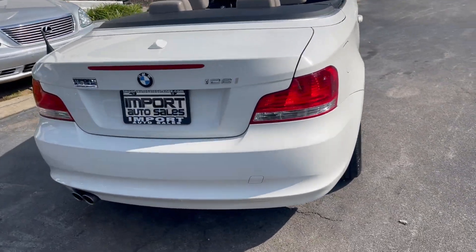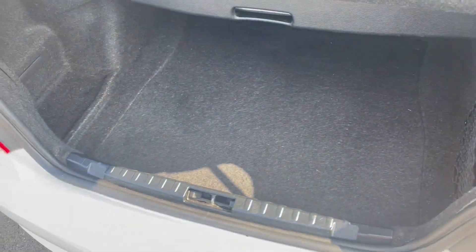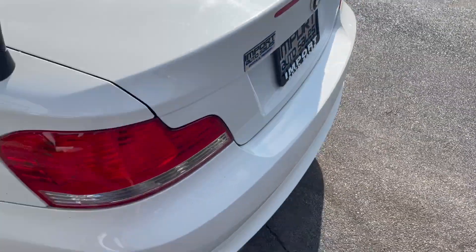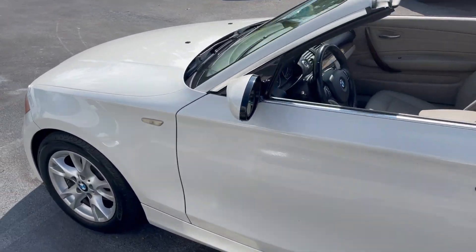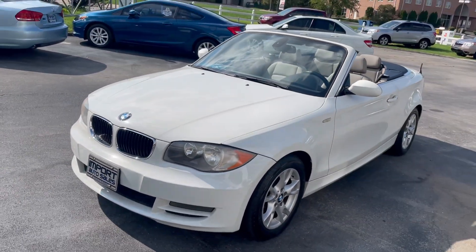Nice little ride if you're in the market for a convertible, or maybe even a first car — this is a cool little option. And hey, it's still a BMW. Give us a call at 865-690-6533. Thanks for watching.